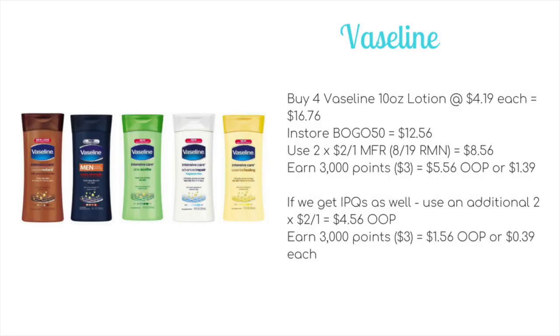We have a deal on Vaseline lotion. Buy four of the Vaseline 10-ounce lotions at $4.19 each — usually $16.76 — but they're buy one, get one 50%, dropping it to $12.56. Use two of the $2 off one manufacturer coupons from the 8/19 Retail Me Not (limit of two), bringing it to $8.56. For spending $12 you'll earn 3,000 points, making it $5.56 out of pocket, or $1.39 each. If internet printable coupons are available Sunday morning, using two additional coupons brings it to $4.56, and after the 3,000 points, just $1.56 out of pocket, or $0.39 each.